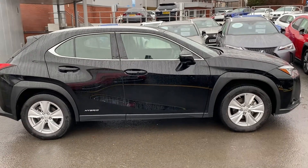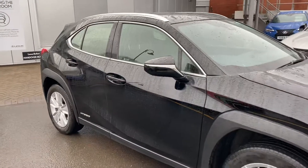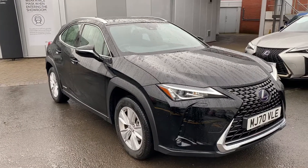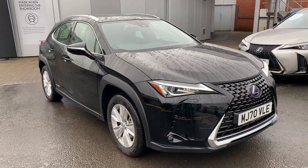I'd just like to take this opportunity to say thank you very much for your inquiry here at Lexus Bolton. If you have any questions at all, you can contact us on 01204 382 200. Thank you again for your time — take care.